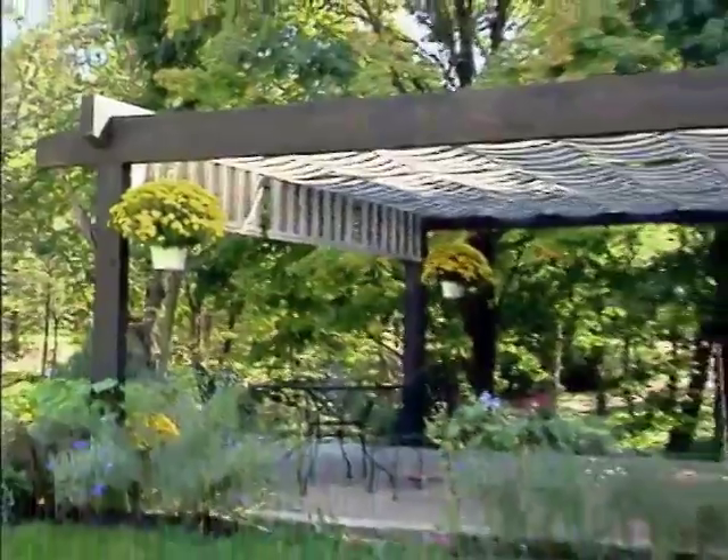Our Shade Tree Canopy has really given us an outdoor room. It's a space that we enjoy that we didn't have before. We use this space a lot more for entertainment and dining, and it's just like having another room.